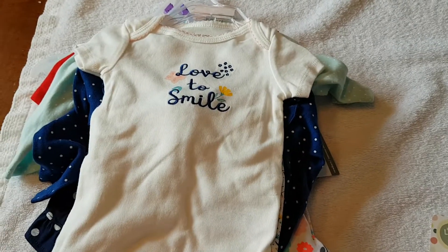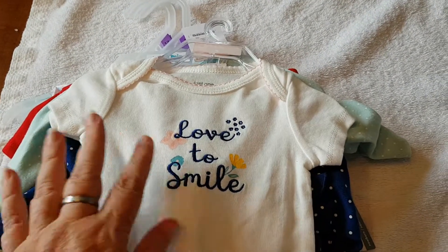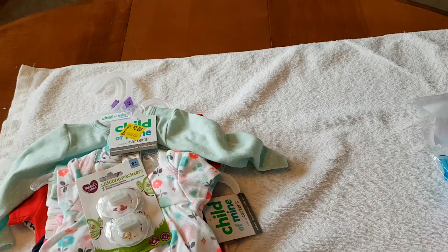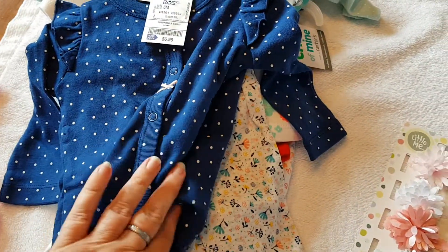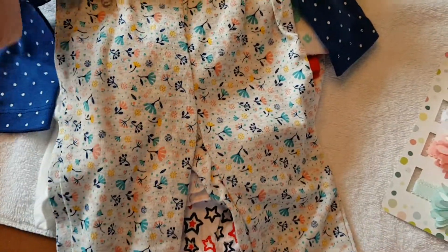And then I just had to get this for my Caitlin because she does love to smile — that's a onesie that had a little tunic jacket and cute little flower pant leggings.